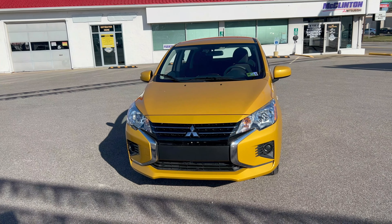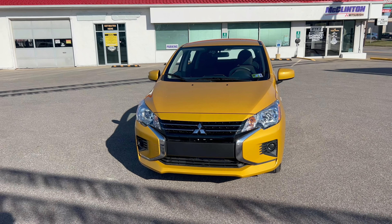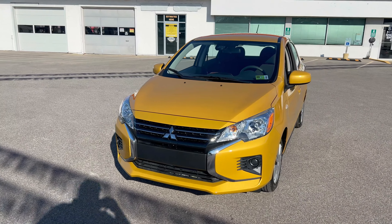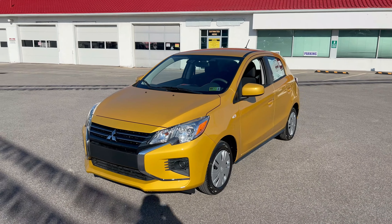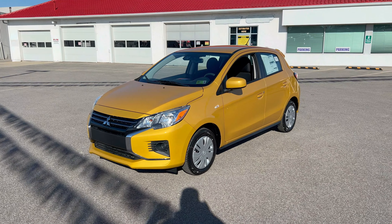The Mirage is of course the entry-level vehicle for Mitsubishi. This one is the hatchback — if it were a sedan, it would be called the G4. They are very similar vehicles and really budget-friendly. If you need something that's going to get great gas mileage and not break the bank, this is what you need to get.